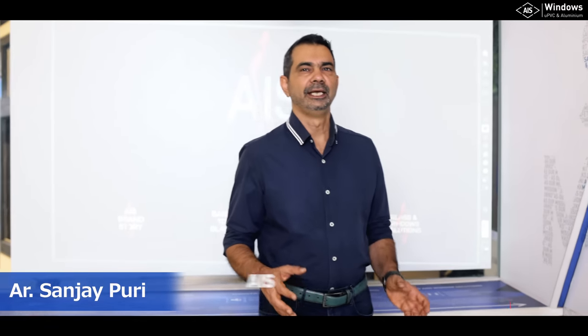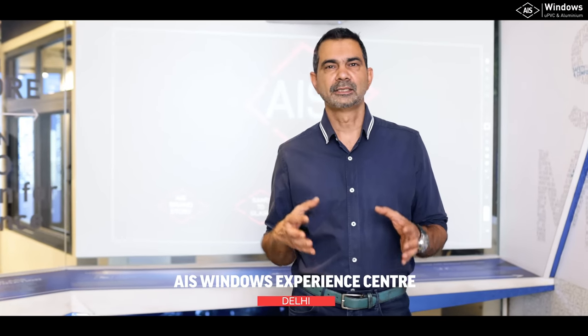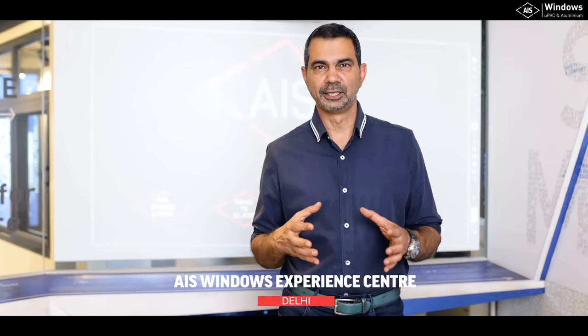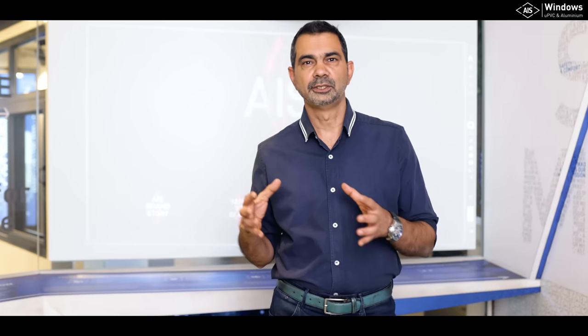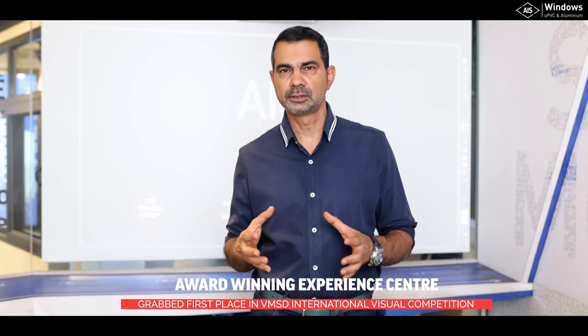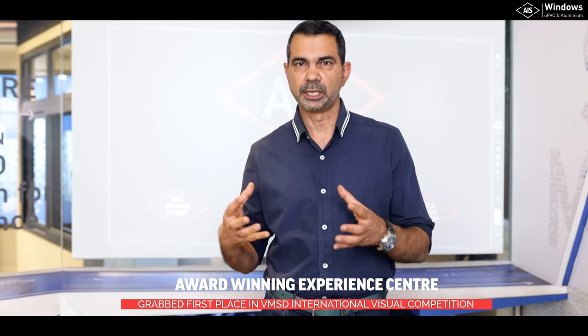Hi everyone! I'm at the AIS Windows Experience Center today in Delhi. This is the first of its kind FIGITAL Experience Center, which means physical as well as digital. Apparently this showroom has won a very important award in the US — the VMSD Award — for the way every product has been displayed and explained so well. I can't wait to see everything, how it works and how it's been displayed. Let's take a tour.